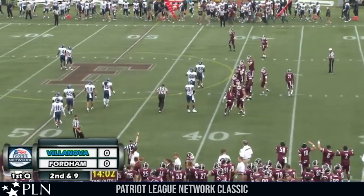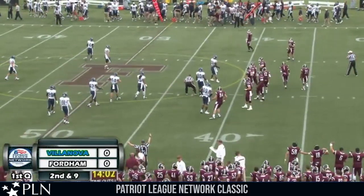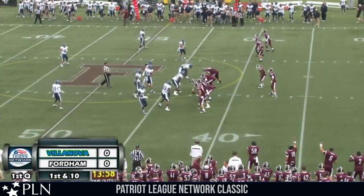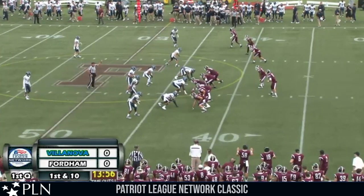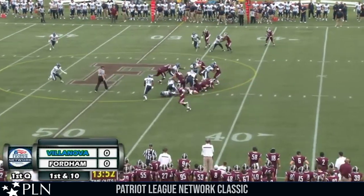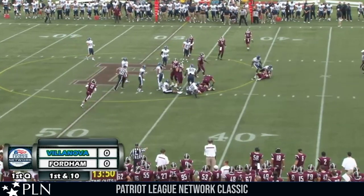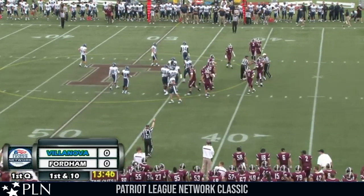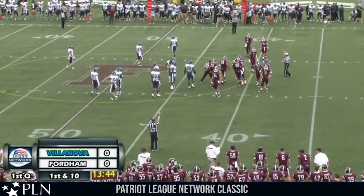That time the defensive backs backed off just a hair, just enough for Ajala to get open there. Fordham will go three wide to the right. Ajala split all the way out by the numbers, wide side. Kneebrick in the gun, gives — this is Kuntz up the middle, brought down at the 43-yard line by Don Cherry at the line of scrimmage. It'll be second down and ten.